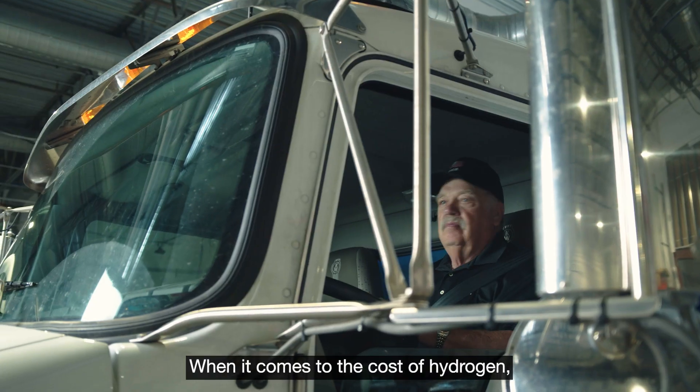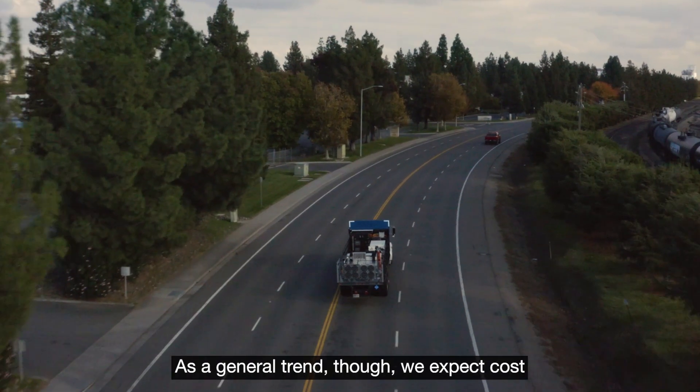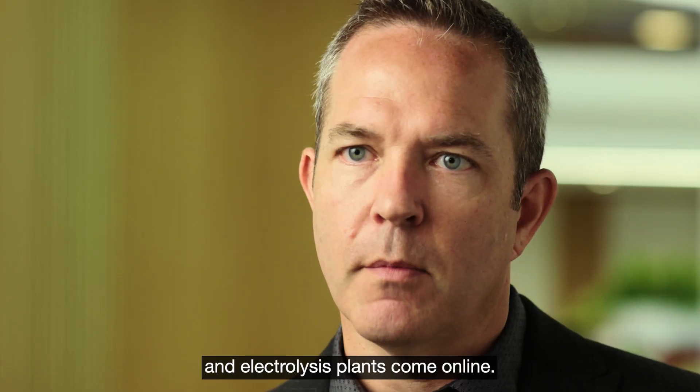When it comes to the cost of hydrogen, it will vary by fleet, your local access to fuel, and the type of hydrogen you plan to use. As a general trend, we expect the cost of green hydrogen to continually go down as more renewable power generation solutions and electrolysis plants come online.